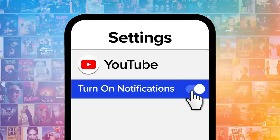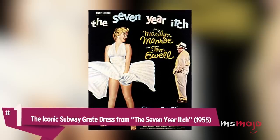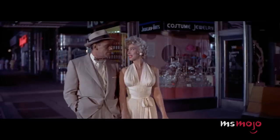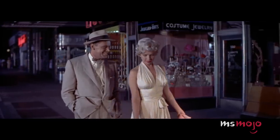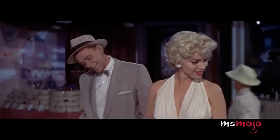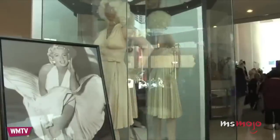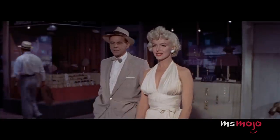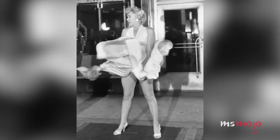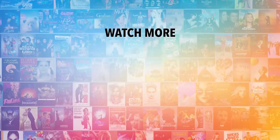Number 1: The iconic subway grate dress from The Seven-Year Itch. It's hard to imagine a dress reaching higher levels of infamy than this one. In the movie, Monroe famously stands over a subway grate, allowing her white dress to blow upwards and expose her legs. While the style of the dress reflected the fashion of the era, the halterneck and close-fitting material are synonymous with Monroe's personal style. In the 90s it joined Debbie Reynolds' private collection of Hollywood memorabilia before being auctioned off for the then-record-breaking $4.6 million plus $1 million commission in 2011. This cocktail dress is responsible for one of the most famous and defining images of the 20th century. Do you agree with our picks? Check out this other recent clip from Ms. Mojo and be sure to subscribe and ring the bell to be notified about our latest videos.